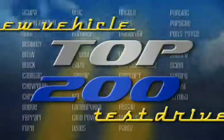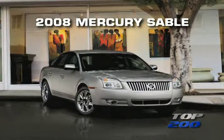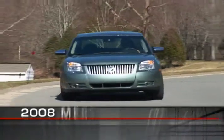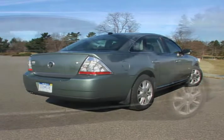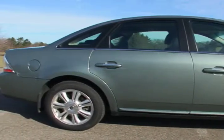You're watching a Wheels TV Top 200 video test drive of the 2008 Mercury Sable. The Mercury Sable is a full-size sedan that provides seating for five adults and comes in two trim levels: a base model and the uprated Premier version that we drove. The all-new 408 body style incorporates several distinctive design elements.